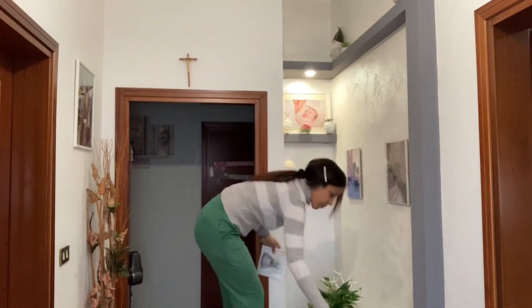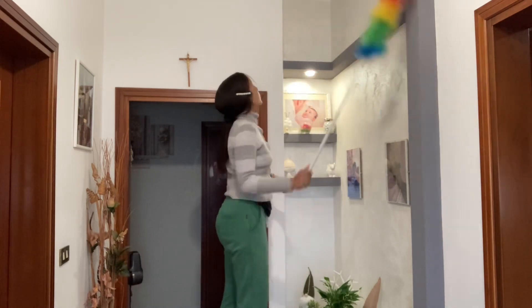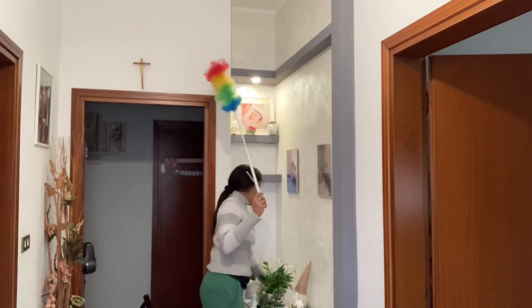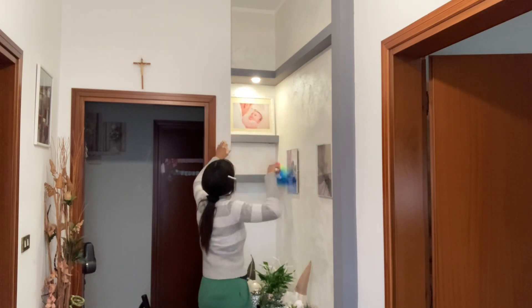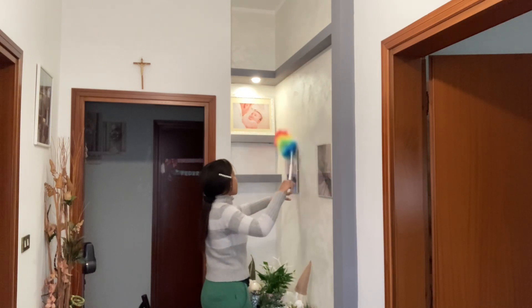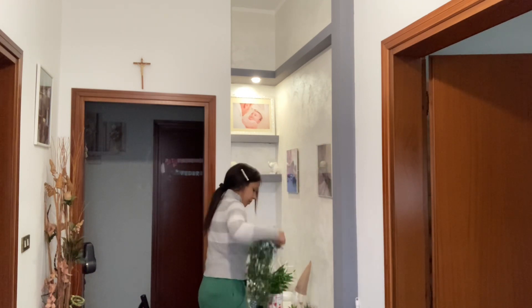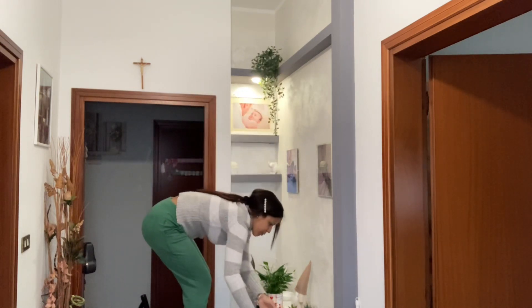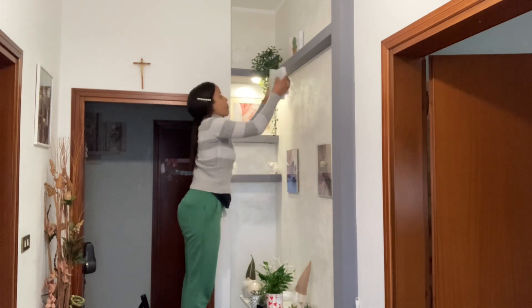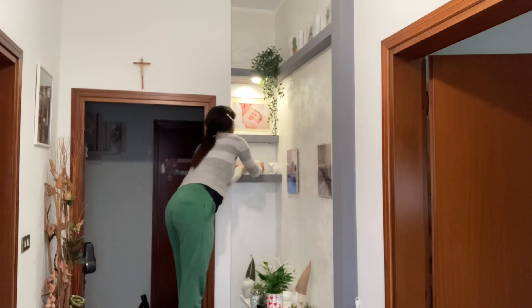Luego voy a estar pasando a organizar la parte de la entrada de la casa, porque hacía tiempo que no le pasaba la mano. De hecho están todavía gnomos de la navidad, entonces voy a estar sacando todo y sacudiendo todo. No cambio la decoración porque siempre me gusta tener una decoración para todo el año; lo que hago es cambiar y mover. Voy a intentar dejarlo lo más minimal posible, no quiero tantas cosas, así que me llevo algunas cosas que no las voy a estar poniendo.